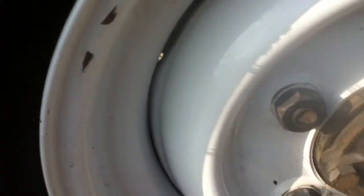Rear offside tyre now — you can see the tread is not too bad. A few light scratches on the wheel as well, as you can see.